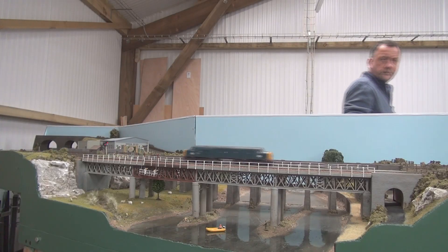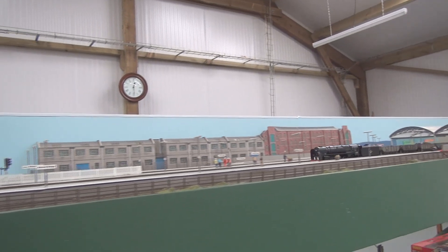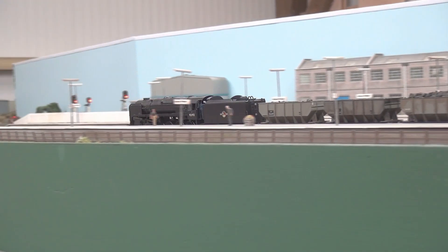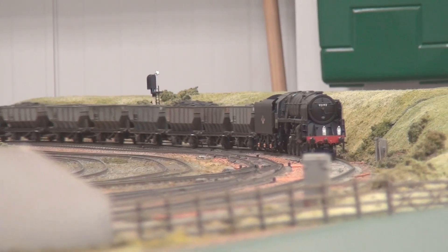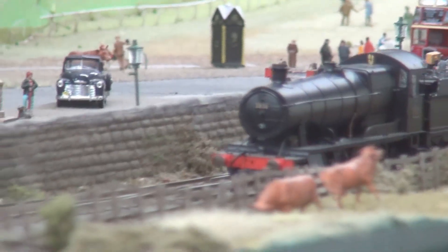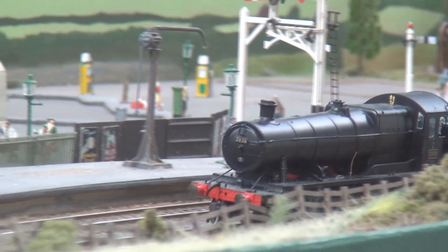The Model Railway Club Room always has several layouts available for members to run their trains. During the day, members ran their trains on a variety of layouts in 00 and N gauge.